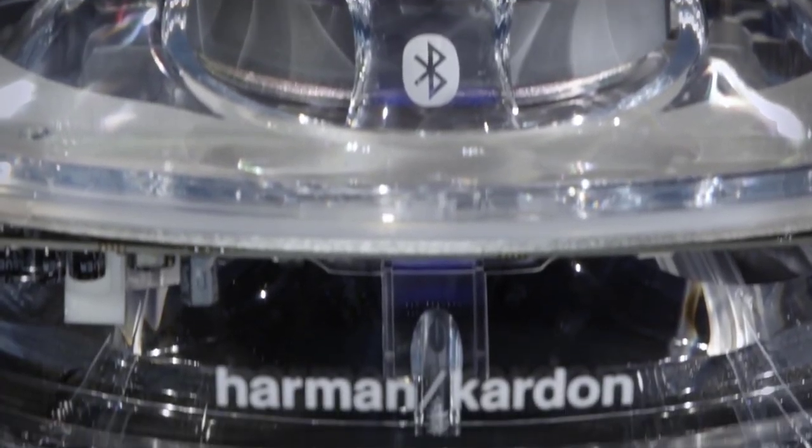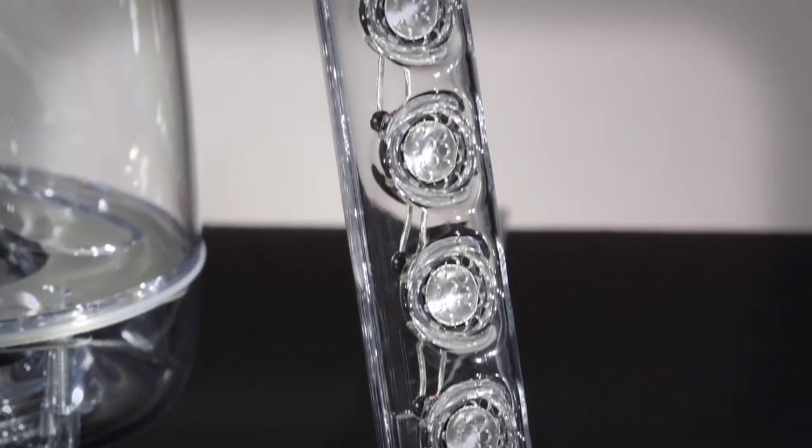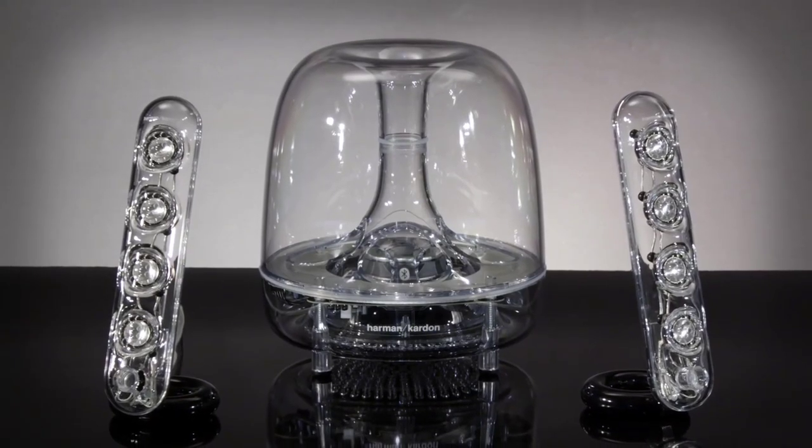Its premium audio cables are kept to black connection beads with a transparent case. The cables ensure the smooth travel of audio from the source to the speaker. From the design to audio quality, this speaker has the total package.